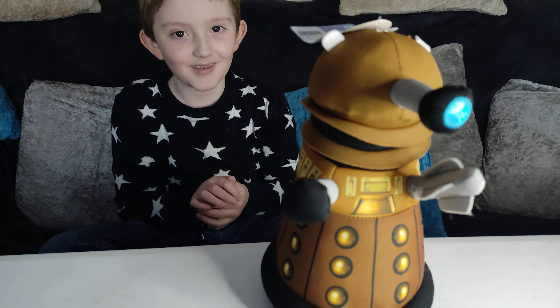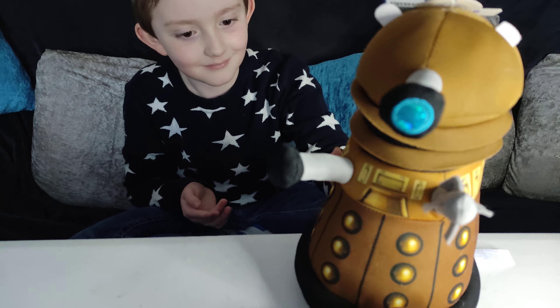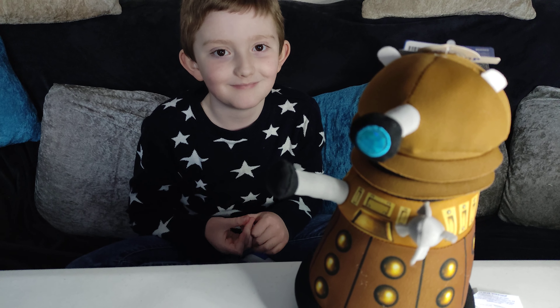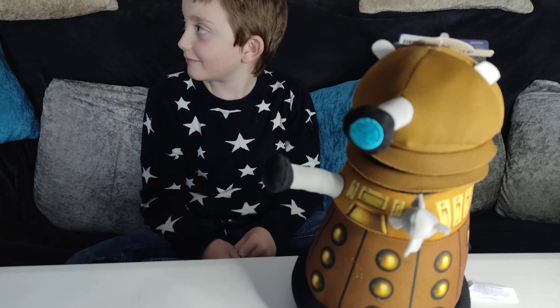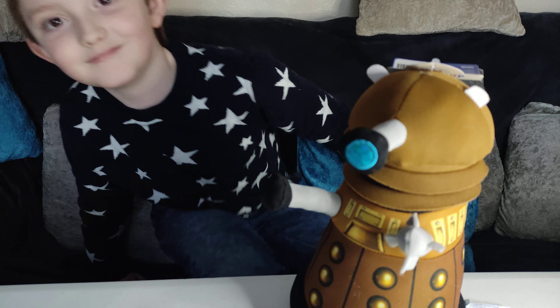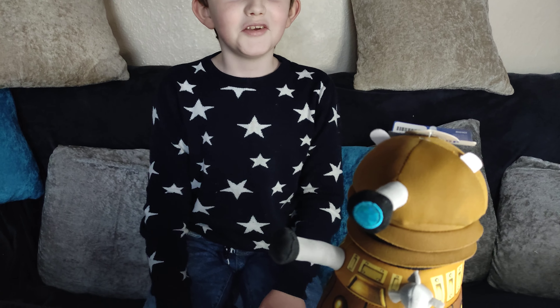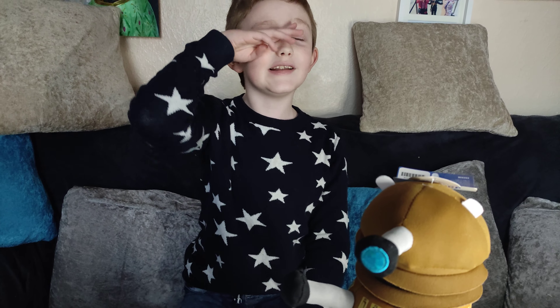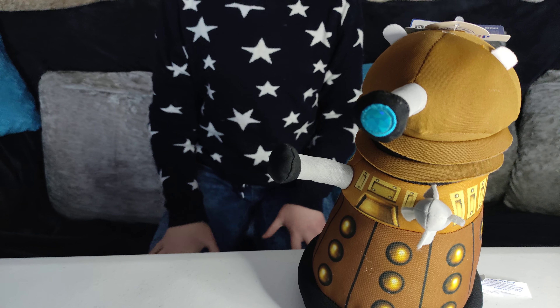So you can have your very own Dalek for £10. I know they were sold out online, but they might be in store because obviously shops are reopening at the moment. So they might find some in store, but they were £10. So if you like Doctor Who and you want to get yourself a personal Dalek, but this one is a bit cheeky. He wants to take over YouTube and he wants to delete the whole internet.